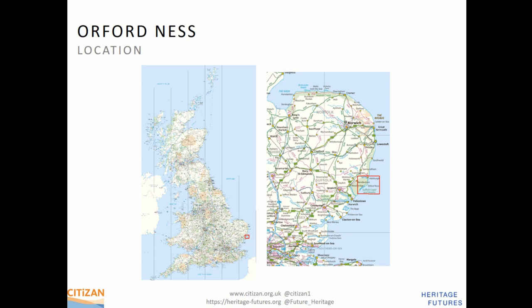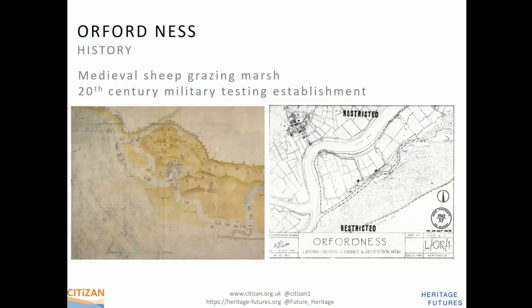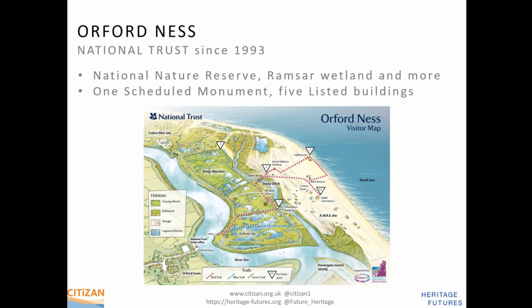Orford Ness is a fantastic place right on the coast — a 16-kilometre-long spit of shingle lying from nought to four metres above sea level. It was drained for sheep and cattle in the medieval period, and became a secret military testing site from the outbreak of the First World War until the late 20th century. In 1993 it was taken over by the National Trust. It's now a national nature reserve covered by about eight different protected site designations, including Ramsar and SSSI, with over 50 different buildings and structures, five of which are listed, and the Atomic Weapons Research Establishment buildings are scheduled ancient monuments.